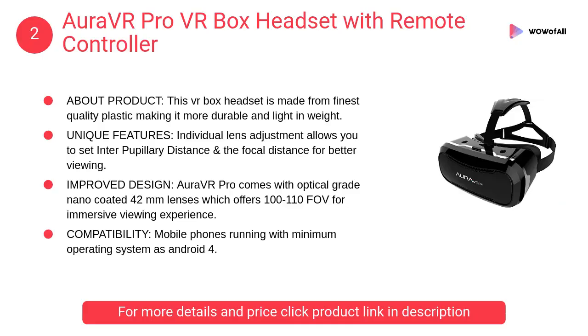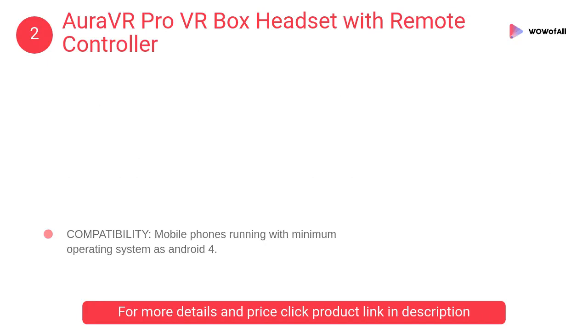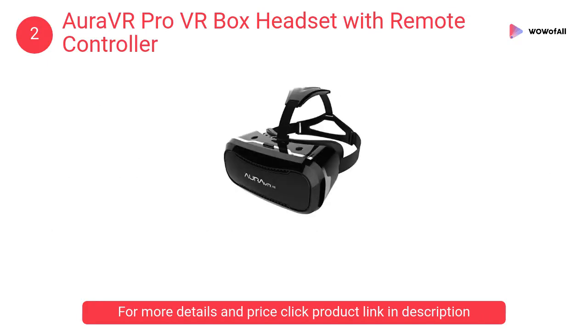At Number 2: Aura VR Pro VR Box Headset with Remote Controller. This VR box headset is made from finest quality plastic, making it more durable and light in weight. Individual lens adjustment allows you to set interpupillary distance and focal distance for better viewing.